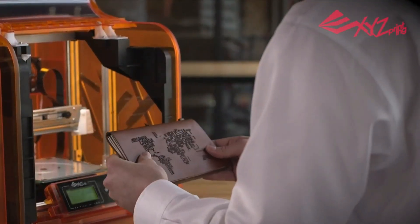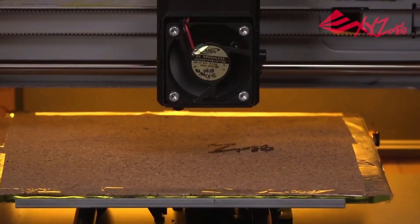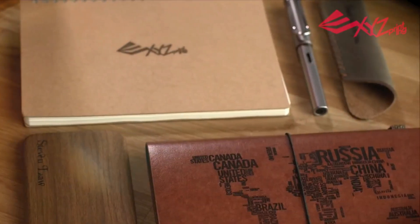If the DaVinci Nano is in short supply, you can also consider the wireless version, the DaVinci Nano W, which is available on the XYZ Printing website for approximately $250, offering an additional cost-effective 3D printing solution.